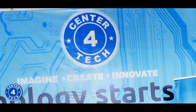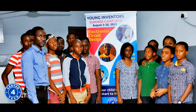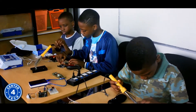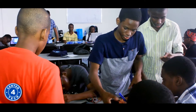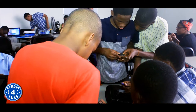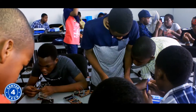At Center for Tech, we have a curriculum for the young ones and it's called the Young Inventors Technology Training Program. The Young Inventors Technology Program is designed to teach technology skills to our kids and teens early in a fun, very simplified and practical manner.